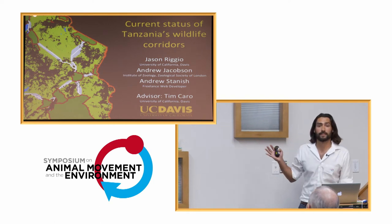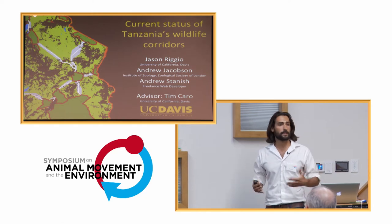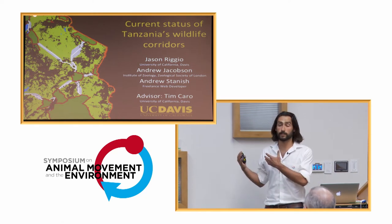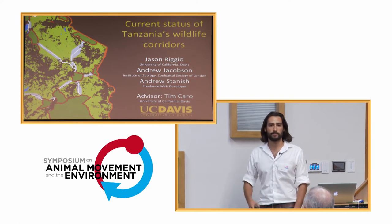First and foremost, I have to thank some of my co-authors, folks who have been working with me on this project and collaborating in at least creating the methodology for what's been used here: both Andrew Jacobson and Andrew Stanish, and also my advisor, Dr. Tim Cara at UC Davis.